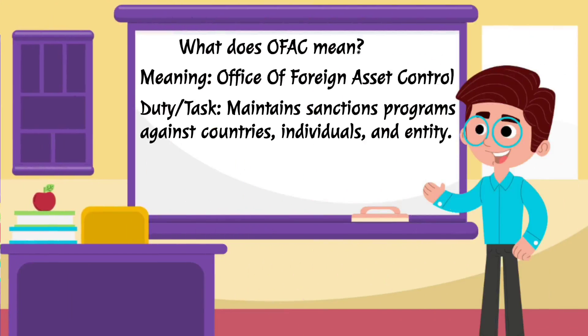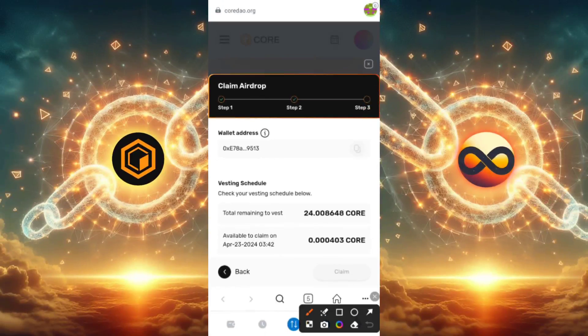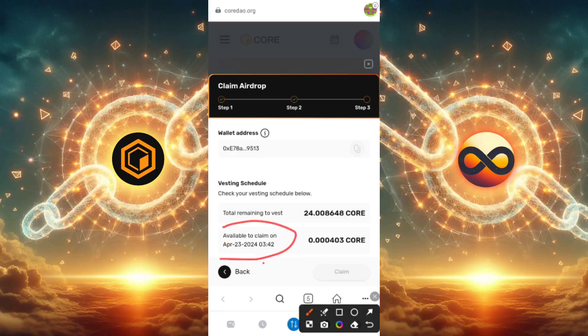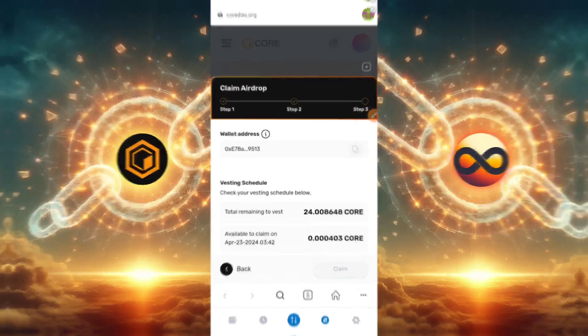Heading over to the transaction section, you can see the smart contract information and the sent CORE amount of about 20 CORE, along with the date it was sent. Going back to the browser, when I tried claiming again, I was told I'll only be able to do so on April 23rd — one month from the time I claimed. So you will not be able to claim daily, weekly, or even in two weeks — only at a one-month interval. Mark your calendars and calculate one month from the time you last did this.